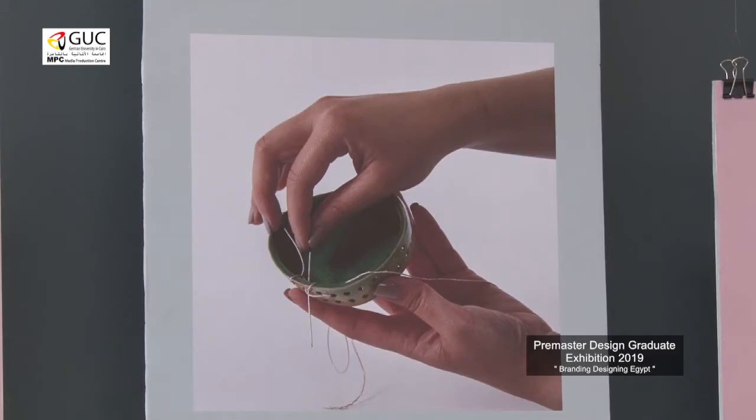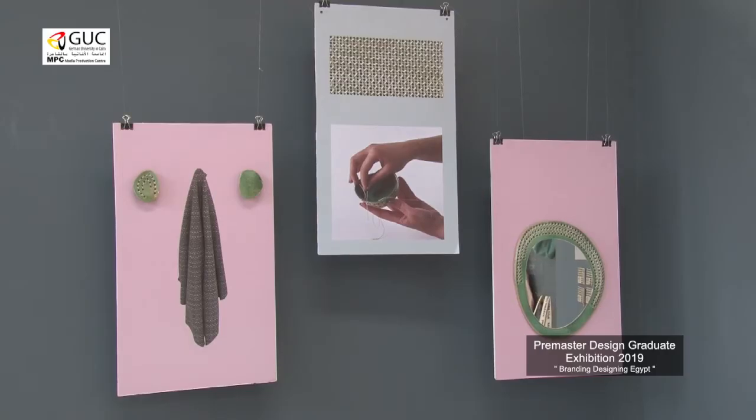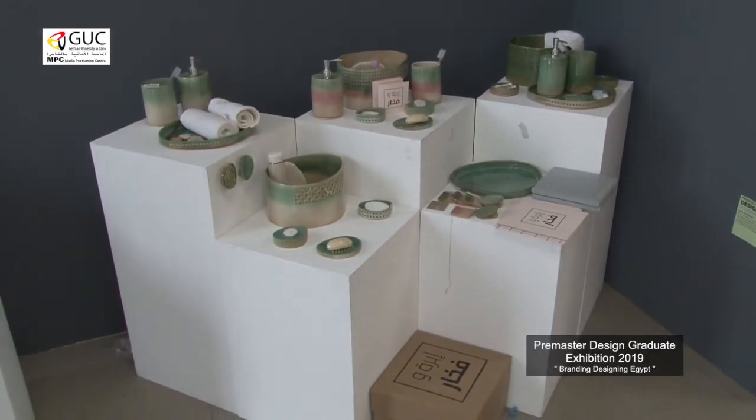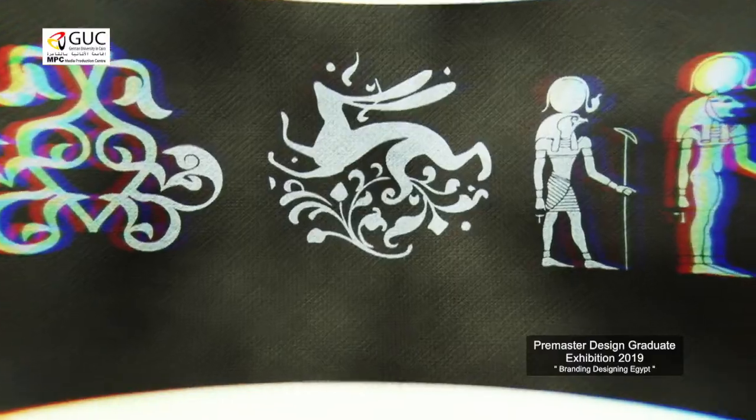The idea is having the package with its pieces ready — with holes — and customers start to weave the pattern according to their interest. Or we offer them a template with different stitches that they could try. So they actually have the pieces, the thread, and the needle.